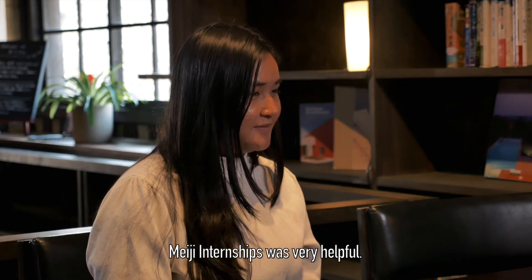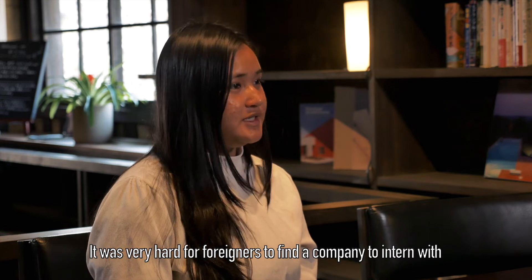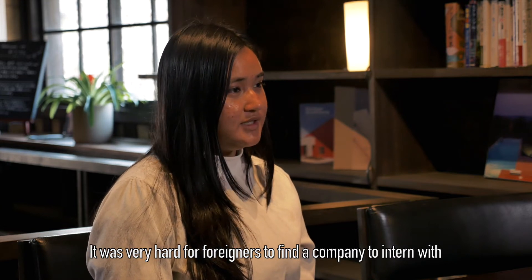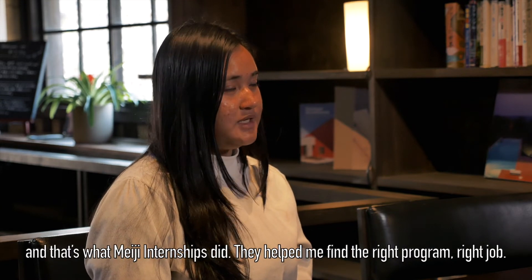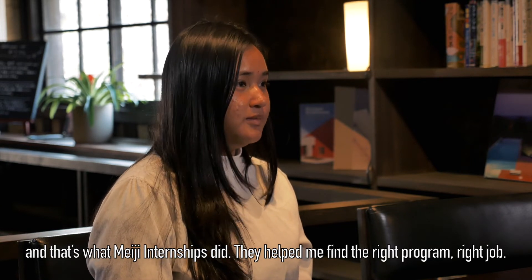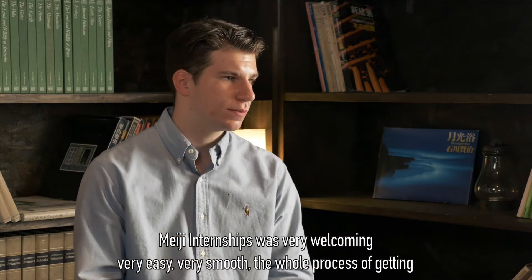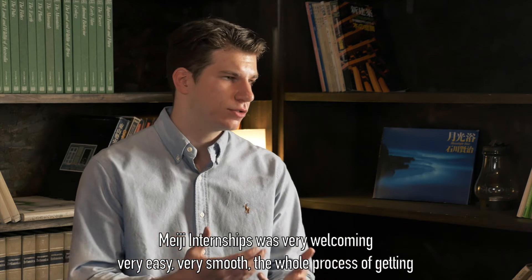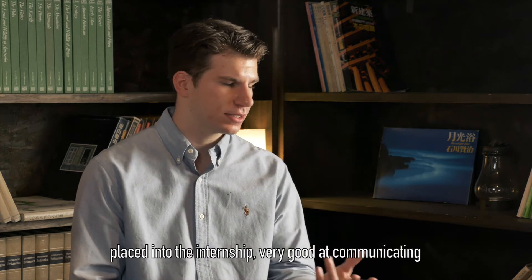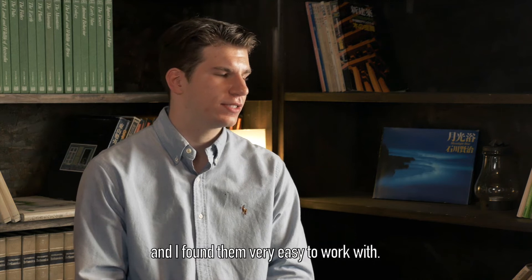Meiji internship was very helpful. It's very hard for foreigners to find a company to intern with here, and that's what Meiji internship did — helped me find the right program, the right job. It was extremely beneficial. Meiji internship was very welcoming, very easy, very smooth through the whole process of getting placed into the internship. Very good at communicating and I found them very easy to work with.